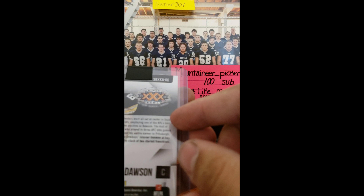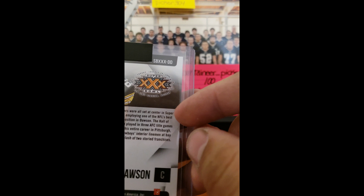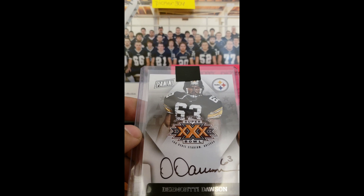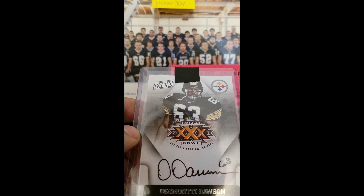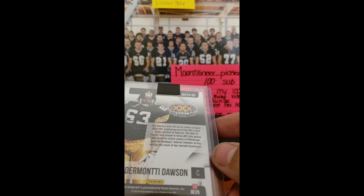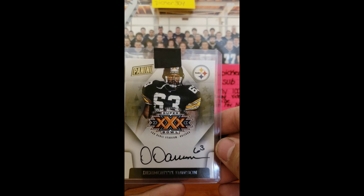And I got a Dermani Dawson autograph. It just says Panini, but it's a Super Bowl XXX card. Not numbered, but nevertheless a Hall of Fame Steeler autograph.